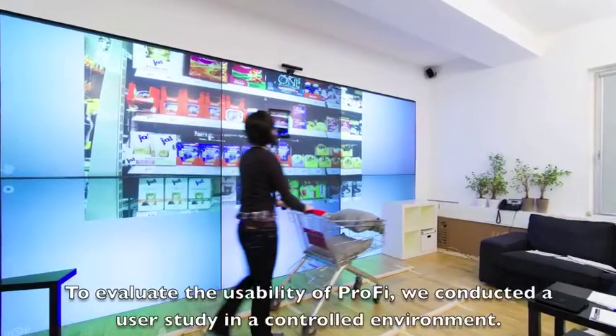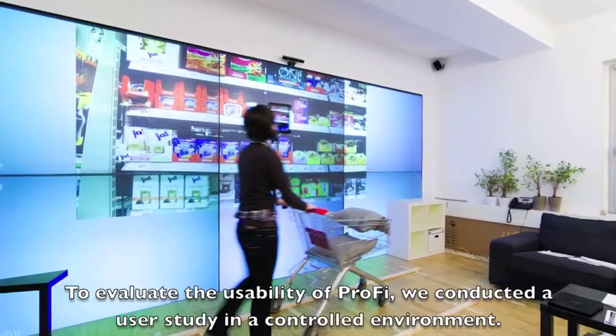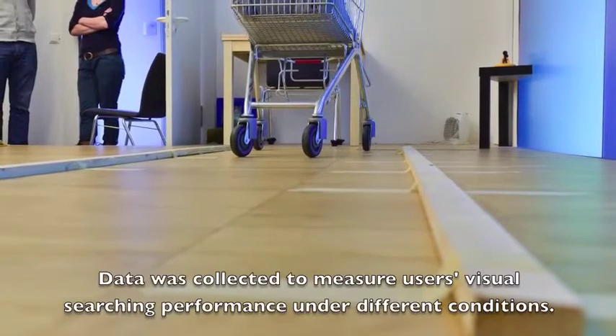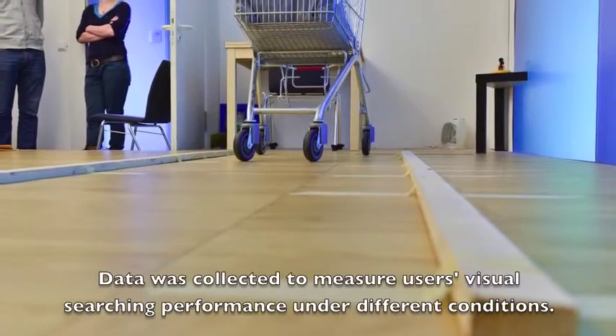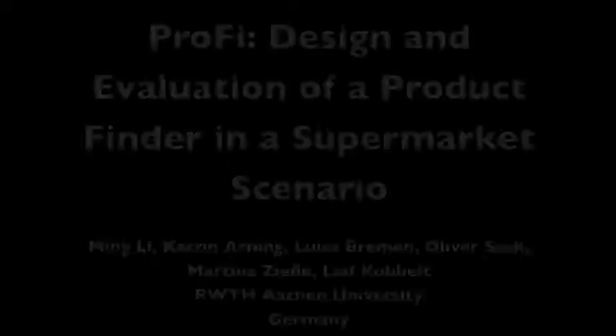To evaluate the usability of Profi, we conducted a user study in a controlled environment. Data was collected to measure users' visual searching performance under different conditions.